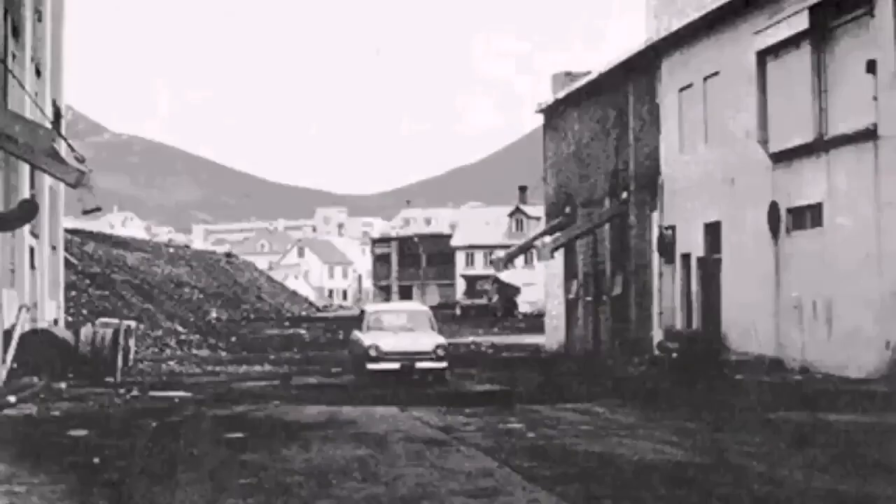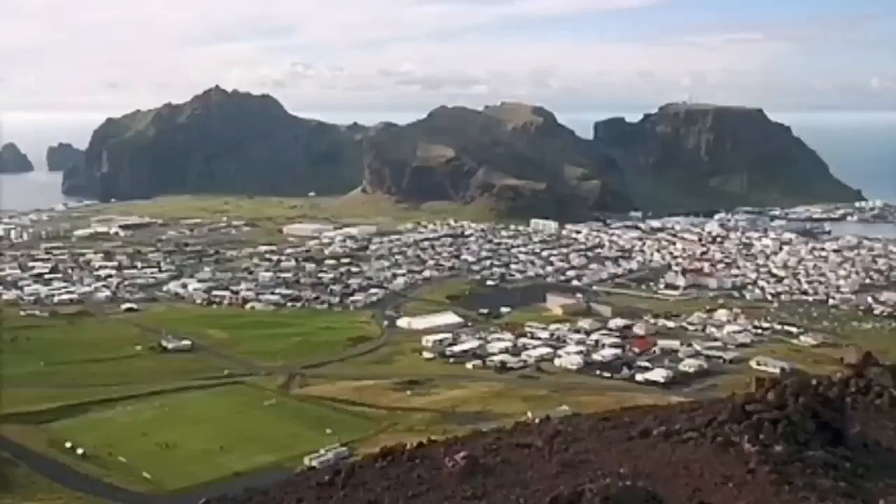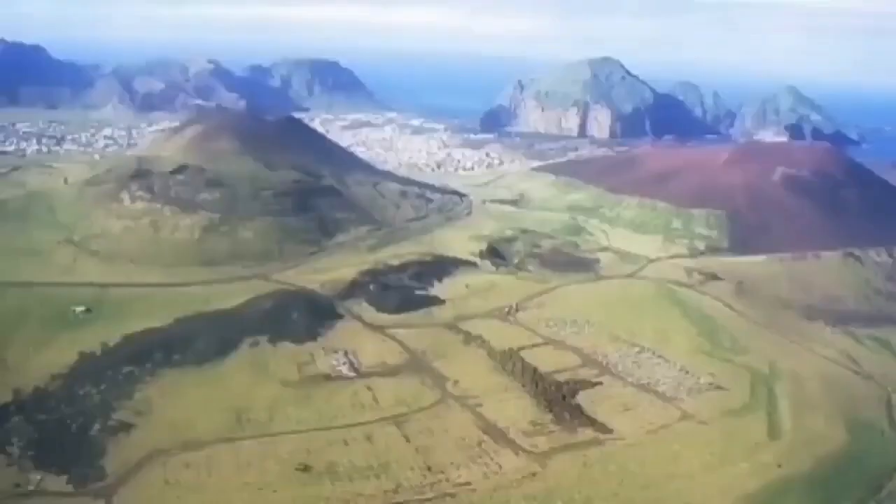It solidified the lava, stopped it from moving, and then we were able to clear the town and the port. Even after all those years, the town is back on its feet. The fissure that erupted — you can see the black line coming diagonally — and in the aerial photograph you can see how it affected the whole town. This is very similar to what we have in Grindavík today, and it is quite possible that we can successfully stop this lava flow by pumping water. We need very big, powerful pumps.